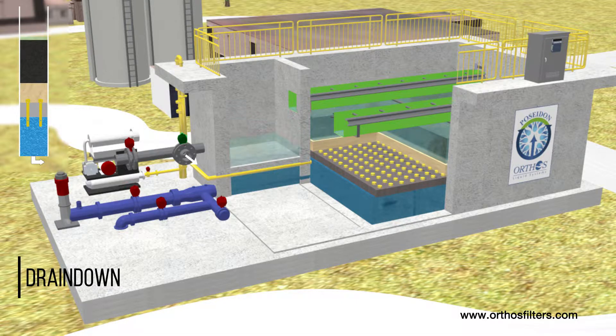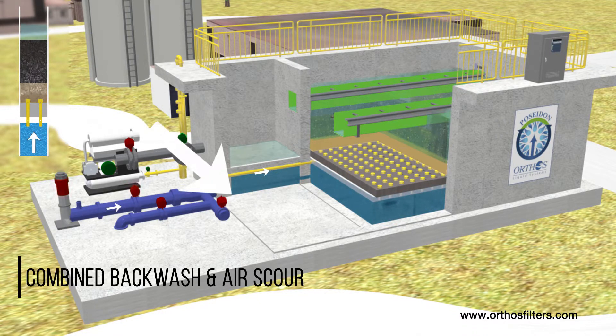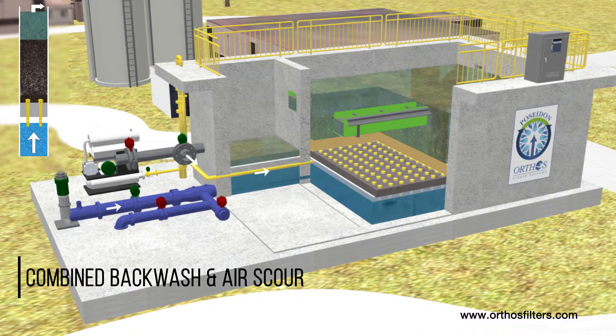As air scour is initiated, blowers produce an air blanket in the top of the plenum below the monolith. Air builds evenly downward until reaching a specifically located and sized air metering hole on the nozzle tailpipe. Air is precisely metered into all nozzles simultaneously. For combined air-water cleaning, backwash water is then pumped into the plenum at a low subfluidization rate.